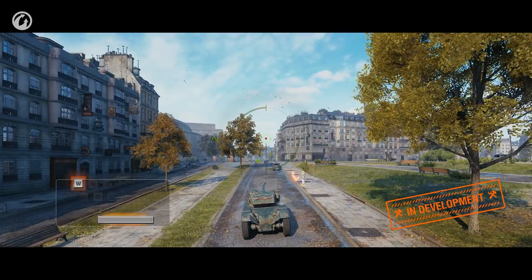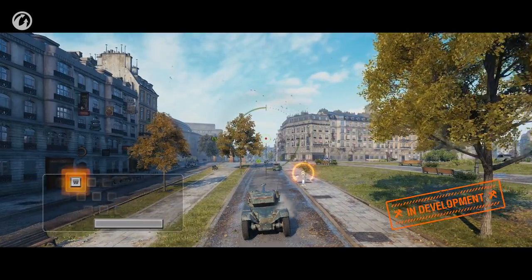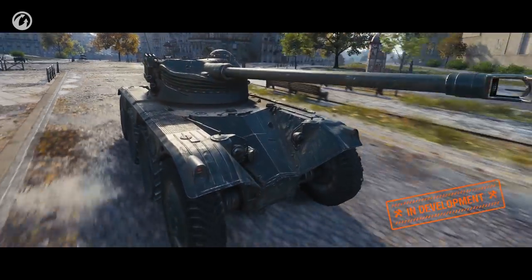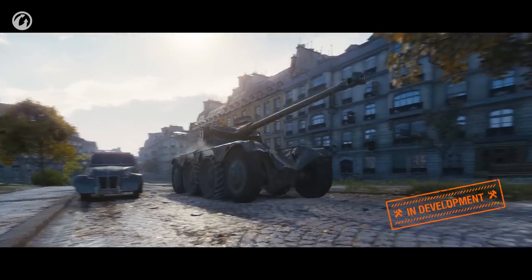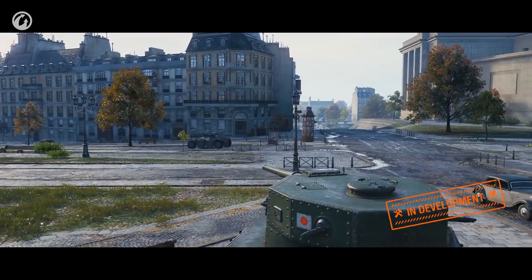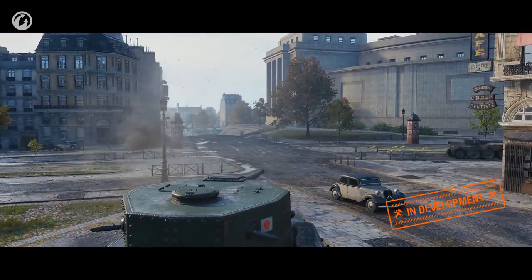One more interesting feature that increases your chances of survival is the charge. The car revs up with brakes engaged, then with brakes released it lurches forward rapidly. This allows you to start off promptly or to cross some dangerous gap in cover. Charge can also make you harder to target for enemies with slow turret traverse. We're still working on balancing this feature—we're not sure yet if we should go with a limited number of charges, engine overheating, or make the charge a consumable. Testing will help us find the best solution.